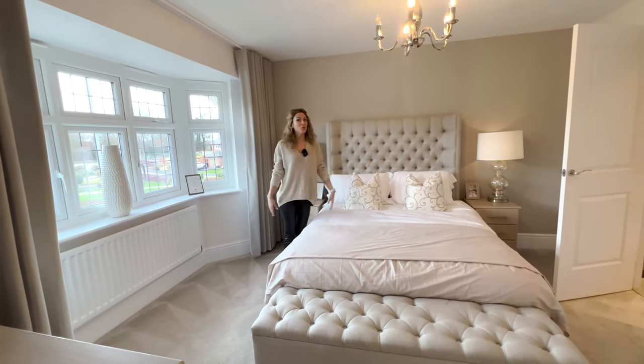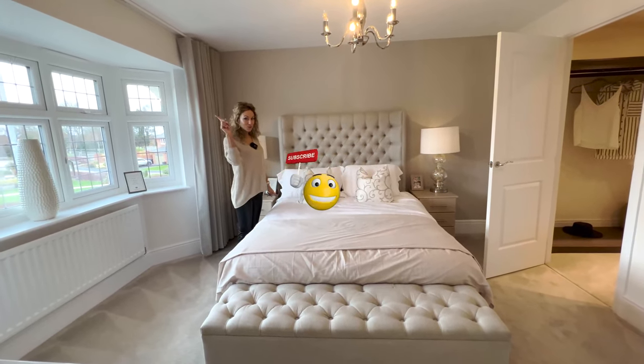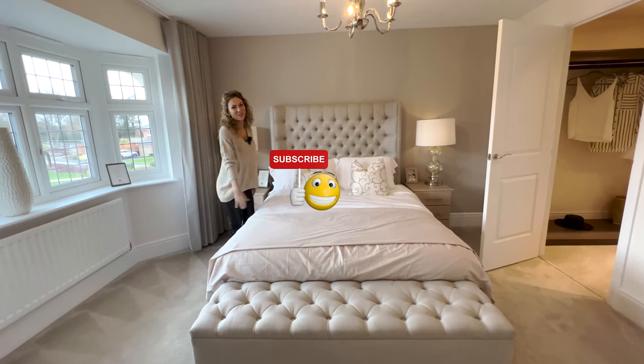So guys, this is the house. I hope you enjoyed the tour. Don't forget to subscribe, and I'll see you in the next one. Bye-bye.